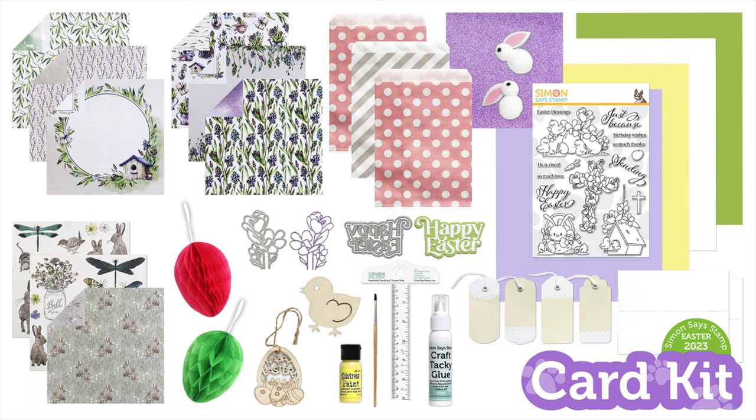There are so many different ways you can utilize our Easter 2023 card kit, which is limited edition and only available while supplies last. I have links to the kit below in the video description, and you can find even more details over on our blog — there's a link below for that as well. Thanks so much for watching and have a wonderful day.